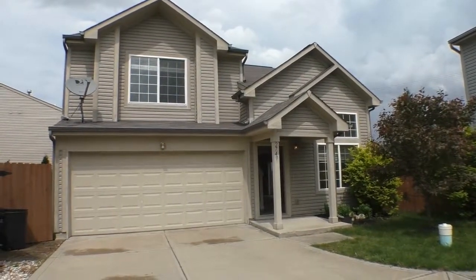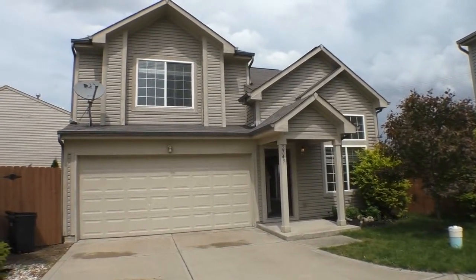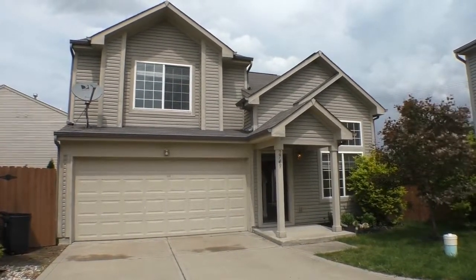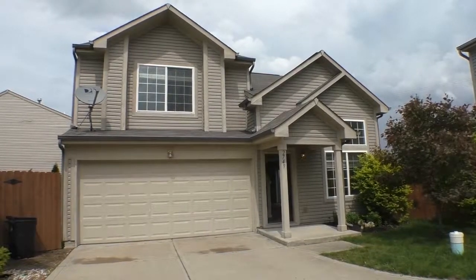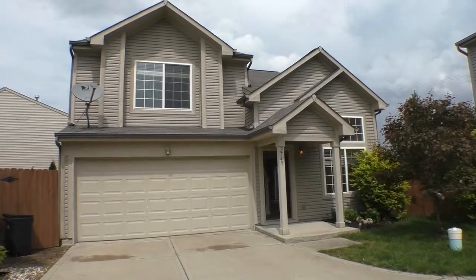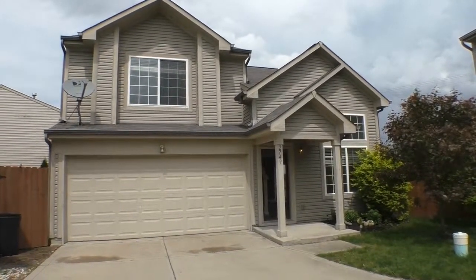This is Diane Hayes with ES Property Management. We're standing in front of 2749 Grand Fir Drive in Greenwood, Indiana. It's a beautiful May afternoon 2019 — actually storming kind of on and off, but it's just beautiful.